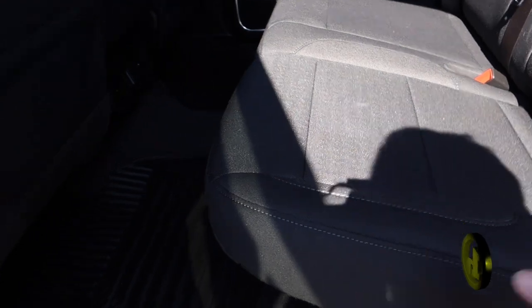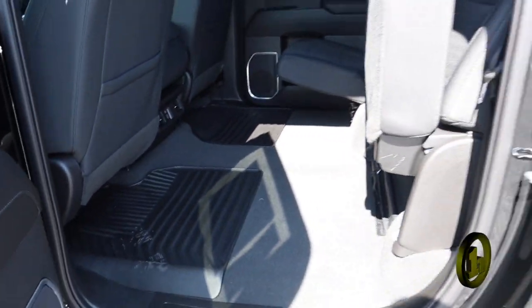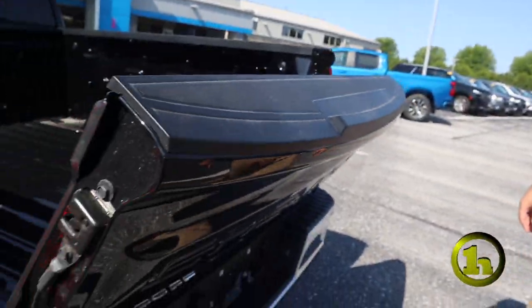You've got 60/40 folding seats back here, new crew cab, 4x4, and the auto dropping tailgate.